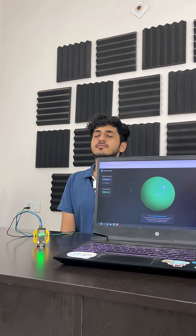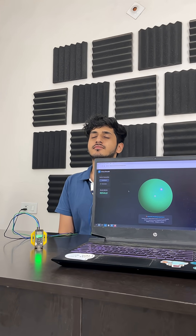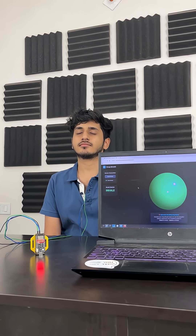But here's what blew my mind. This thing can detect my breathing patterns through my heartbeat alone — no chest strap, no breathing sensor, just pure heart data.